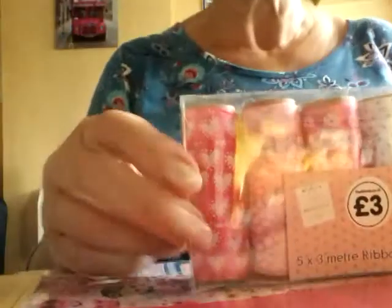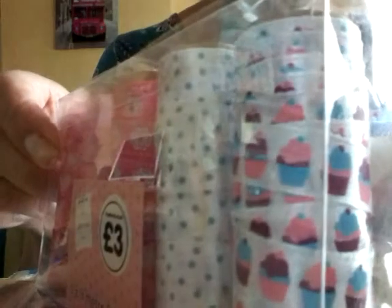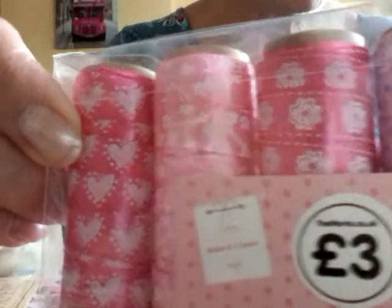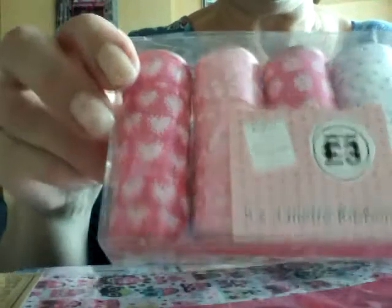This is five rolls of ribbon — it's got cupcakes, flowers, and hearts — and there are three metres on each of those. So those are pretty.